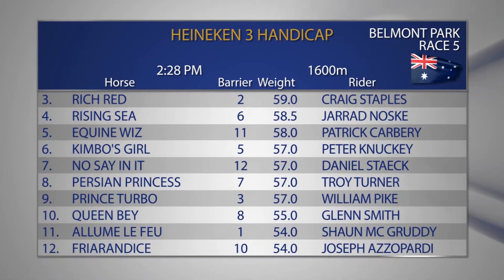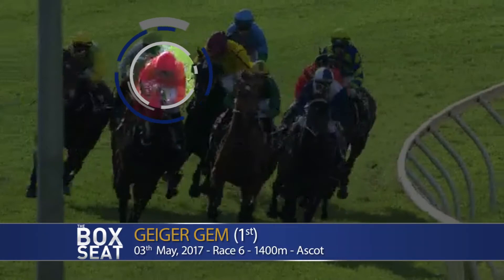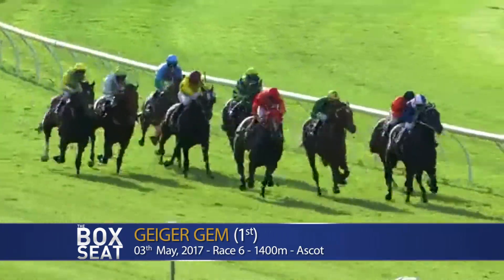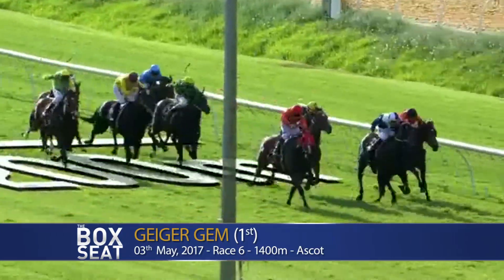Replay horse - as you mentioned Adam, Geiger Gem winning two starts ago. Keep an eye out for Kimbo's Girl - no say in it. Alune Lefet as well. It's cluttered away down on the inside, pocketed. Take No Prisoners, Summer Trail, no say in it, back in behind them. Kimbo's Girl led them at the 200. Geiger Gem though claimed it.